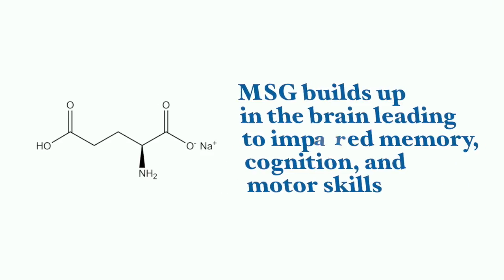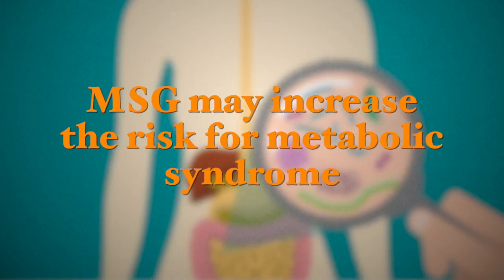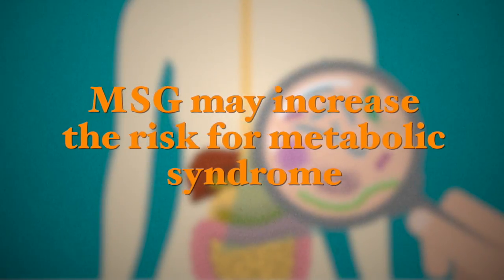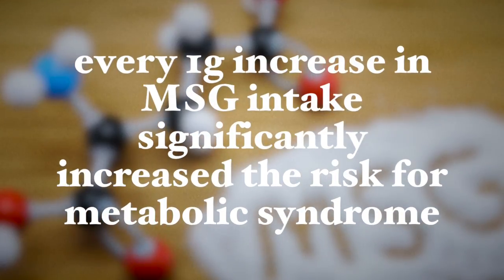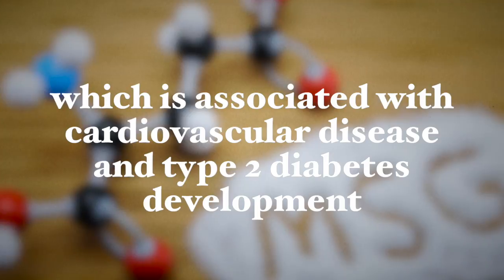MSG also builds up in the brain, leading to impaired memory, impaired cognition, and impaired motor skills, to name a few. Research also shows that MSG may increase the risk for metabolic syndrome, and a study showed that every one gram increase in MSG intake significantly increases the risk for metabolic syndrome, which is associated with heart disease and type 2 diabetes.